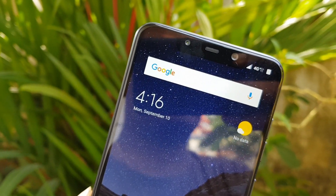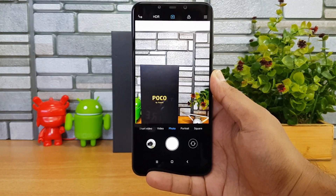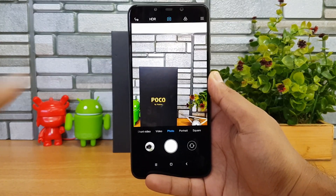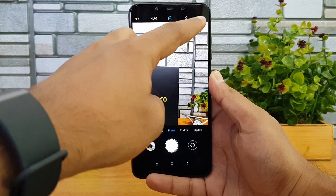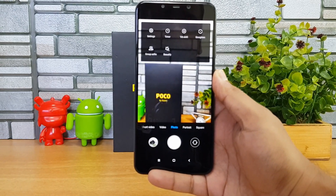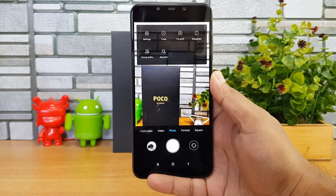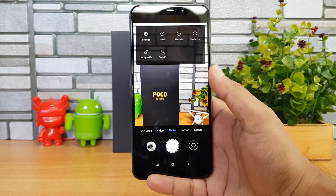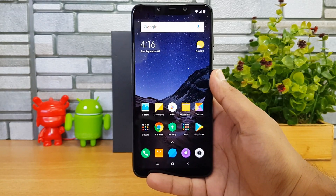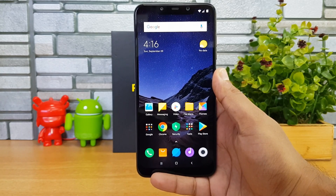Coming to the camera interface, it is quite similar to what we've seen on other Xiaomi smartphones. We have video mode, portrait, square, and an AI HDR mode at the top along with other modes. Video recording is available at 4K resolution at 30 fps, and there is also slow motion support on this camera.